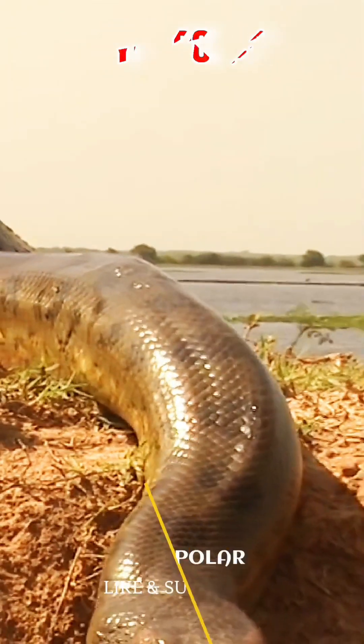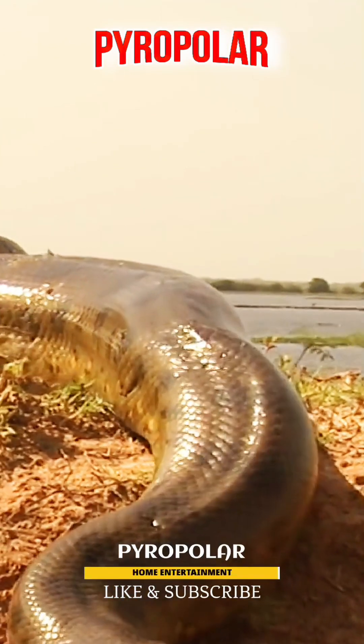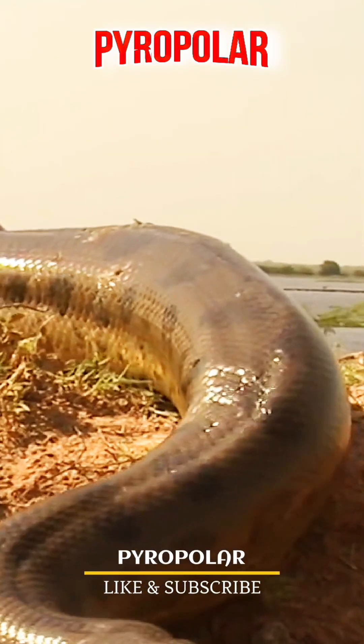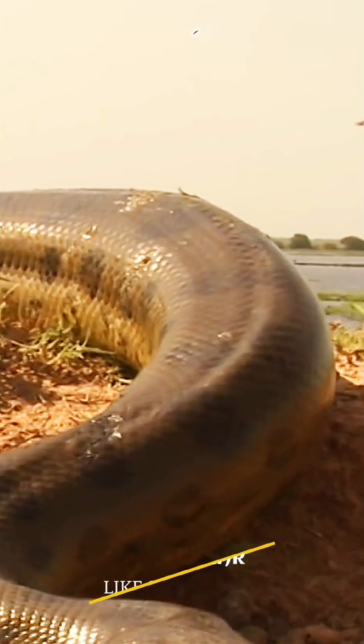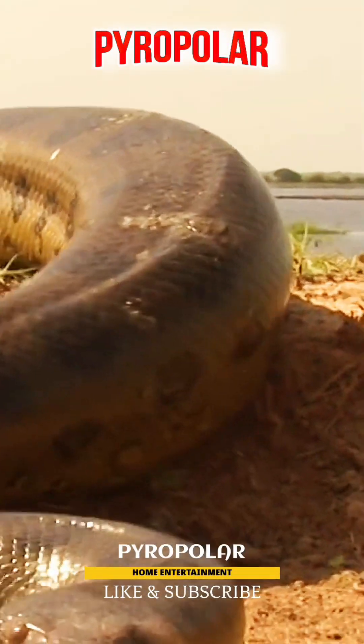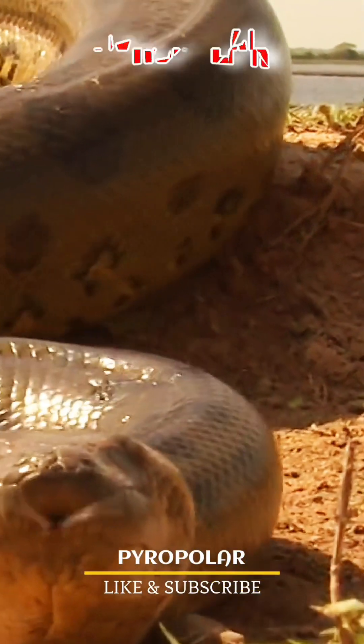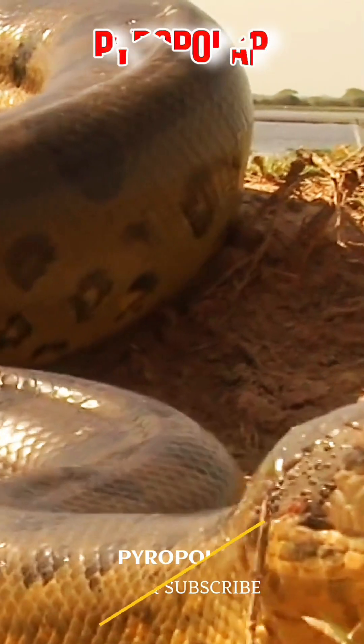Like other anacondas, the Bolivian anaconda is a semi-aquatic, non-venomous reptile. It is similarly long and bulky. Generally, Bolivian anacondas are 10 to 14 feet long and weigh 22 to 32 kg. Bolivian anacondas are closely related to the dark-spotted anaconda. It's slightly smaller than the yellow anaconda.